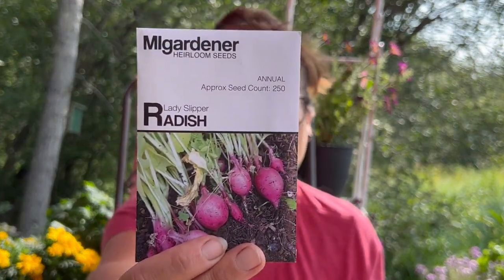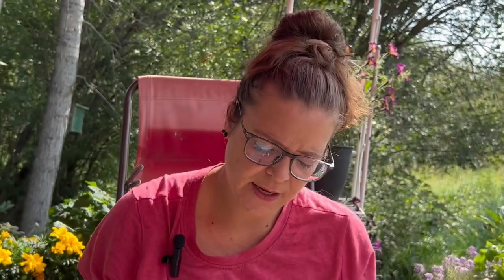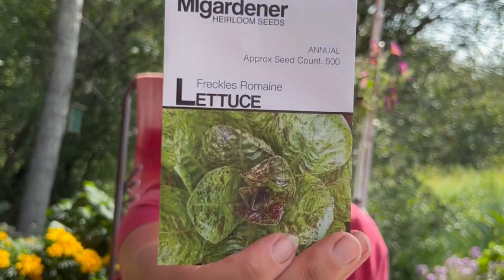These ones will definitely grow — it's a lady slipper radish, supposedly a milder radish. We planted these ones. Radishes take 25-30 days, so we're at about 30 days now. And then this lettuce — there's a prizehead leaf lettuce as well as a freckles romaine lettuce.